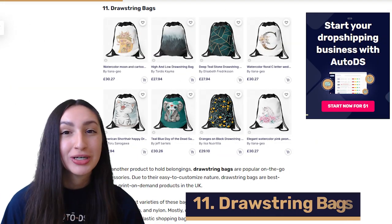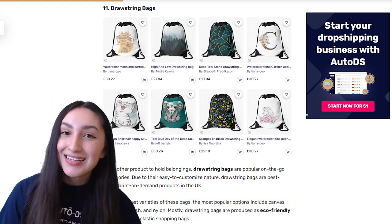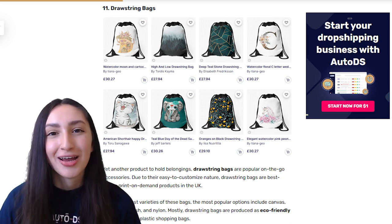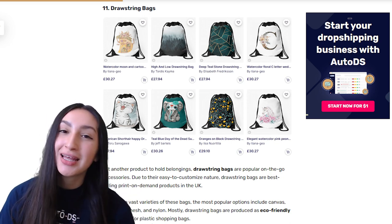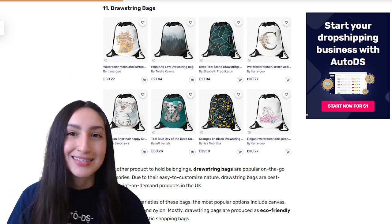Up next we have POD drawstring bags, another practical item to hold belongings. Due to their easy-to-customize nature, drawstring bags are the best-selling POD products in the UK. The most popular types include canvas, mesh and nylon. These drawstring bags are also eco-friendly substitutes for plastic shopping bags. Because this is a POD product, you can add one-of-a-kind prints such as quotations, personalized names, graphics and all-over prints.